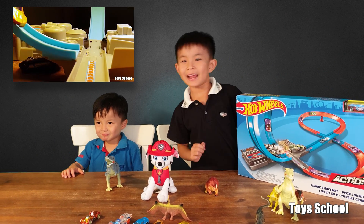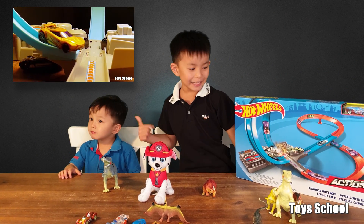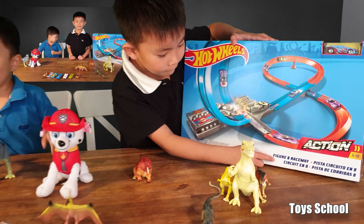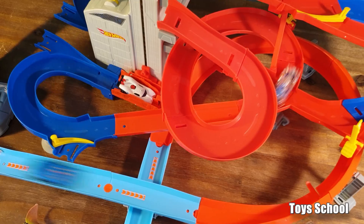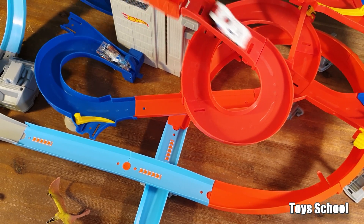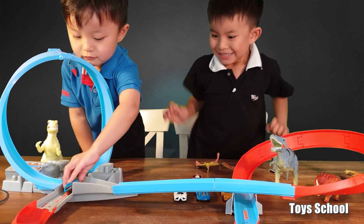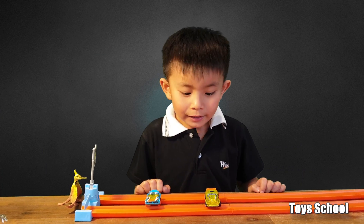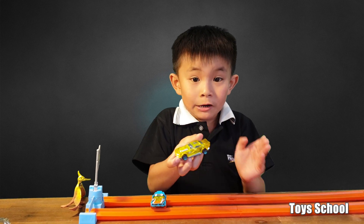Hi, my name is Brad and this is my little brother Sensei. Today we're going to unbox this Hot Wheels Figure 8 Raceway. Let's see — the DT White Wolf was the winner.